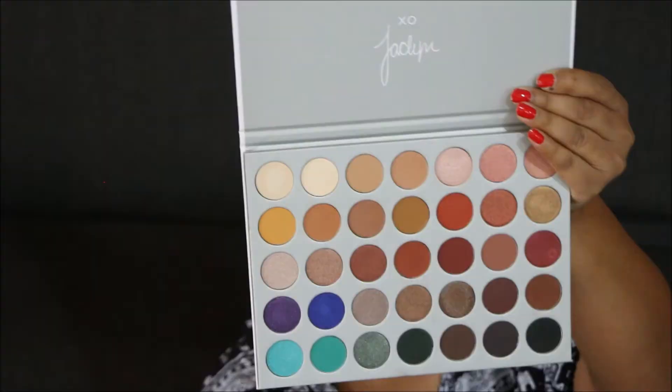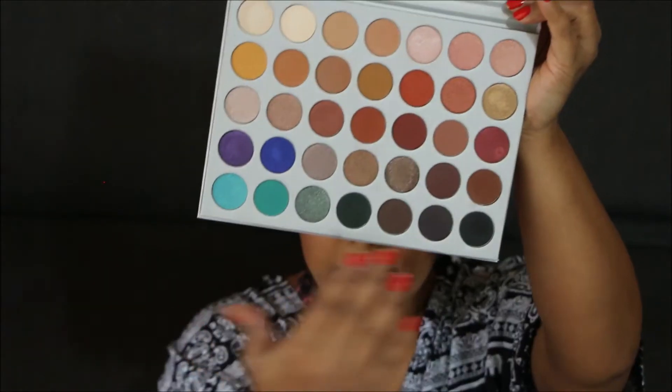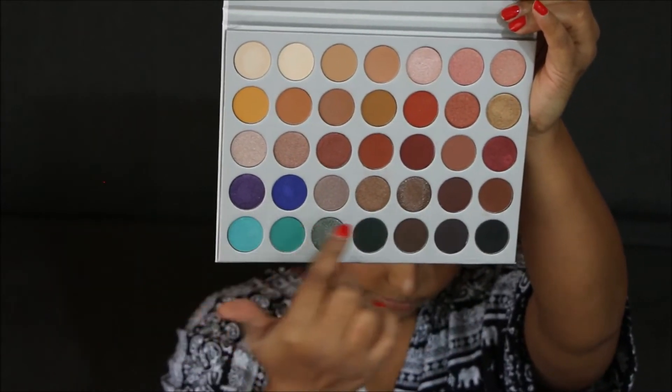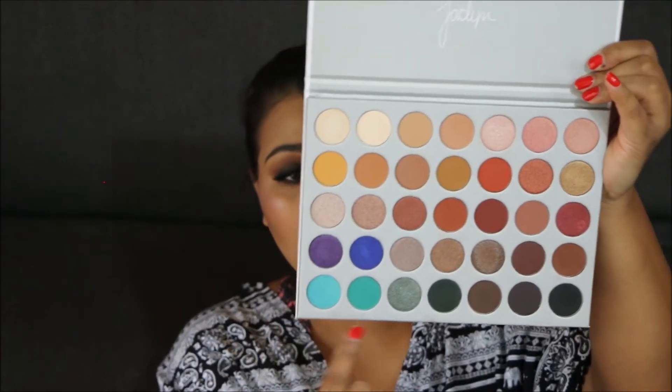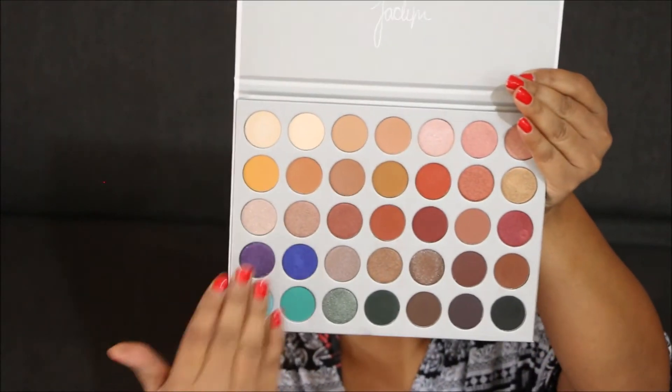Pro number one: it's a really pretty palette with a great selection of colors — from very daytime colors to nighttime colors, and some really cool intense colors you can play with. You don't see this kind of color variety in a lot of palettes, especially ones that carry a theme like nudes. It comes with mattes plus shimmers, which is really cool.